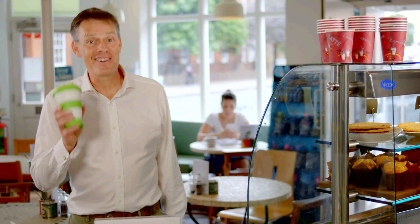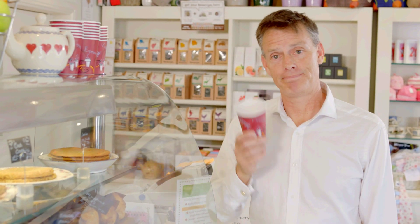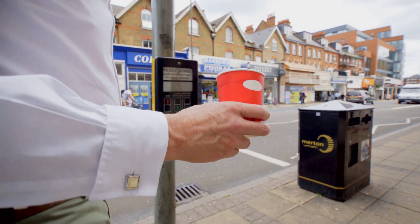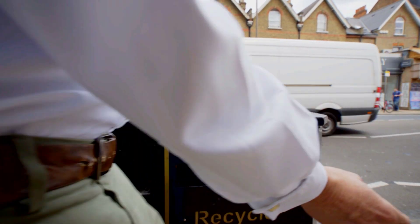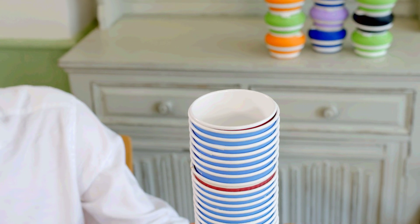Like most people I really enjoy my takeaway drinks. A few years ago I discovered that most paper cups like this one are not recycled and go directly to landfill. In the UK alone over seven million of these are thrown away every day — stacked up, that would be seven times taller than Mount Everest every day.